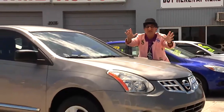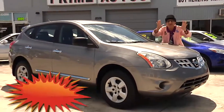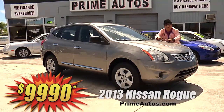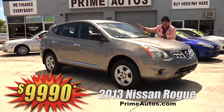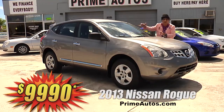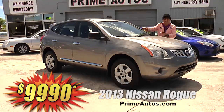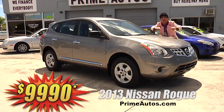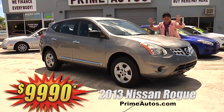Prime Motors has a great selection of all the most popular, stylish crossover vehicles at everyday low prices, like this gorgeous 2013 Nissan Rogue S with the easy automatic, CD player, and all the power options on sale now. You ain't gonna believe it — only $89.90.